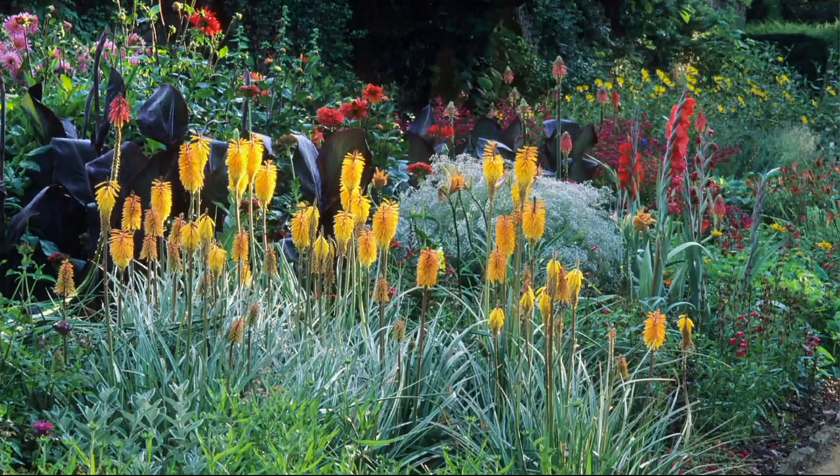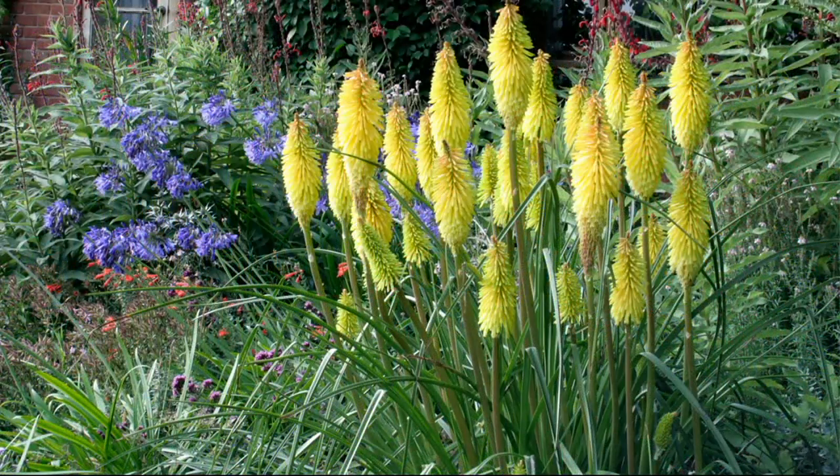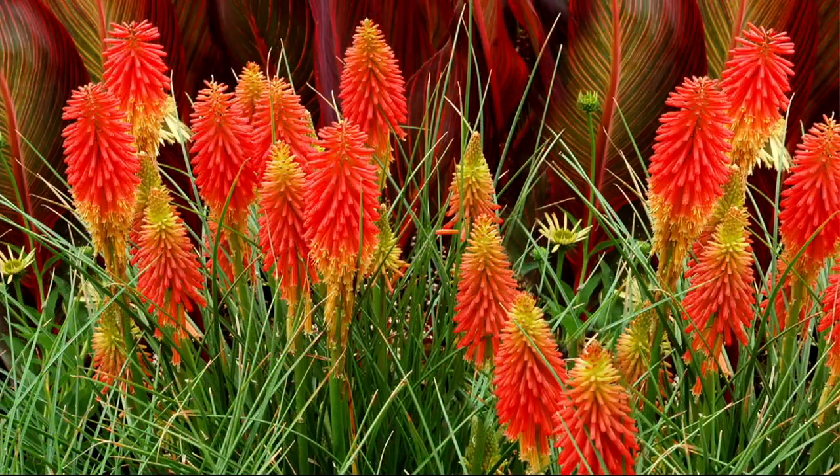These red-hot pokers are typically 5 to 7 feet tall. So popsicle varieties, like you're looking at right there — popsicle means dwarf. And everybody's loving all of our dwarf plants. They're the new rage.